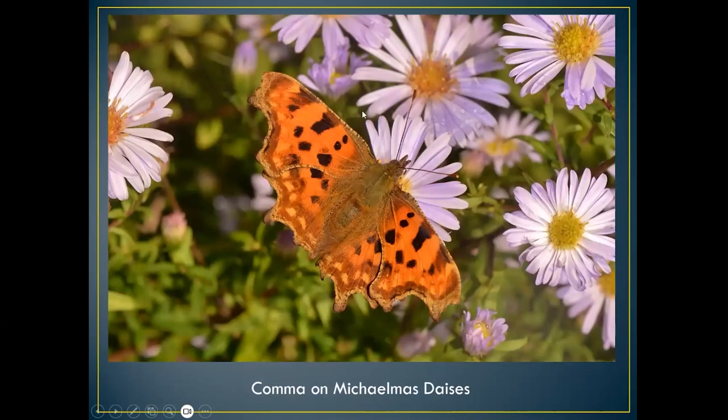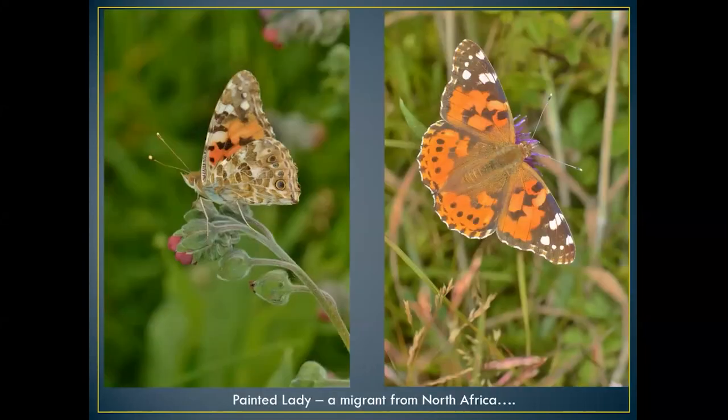Another nettle feeder is the comma — another quite common butterfly but normally only found in ones and twos. Peacocks you can find in groups of three or four if you've got a buddleia, but the comma normally visits your garden in just ones and twos, so it's not quite as common as the other vanessids.